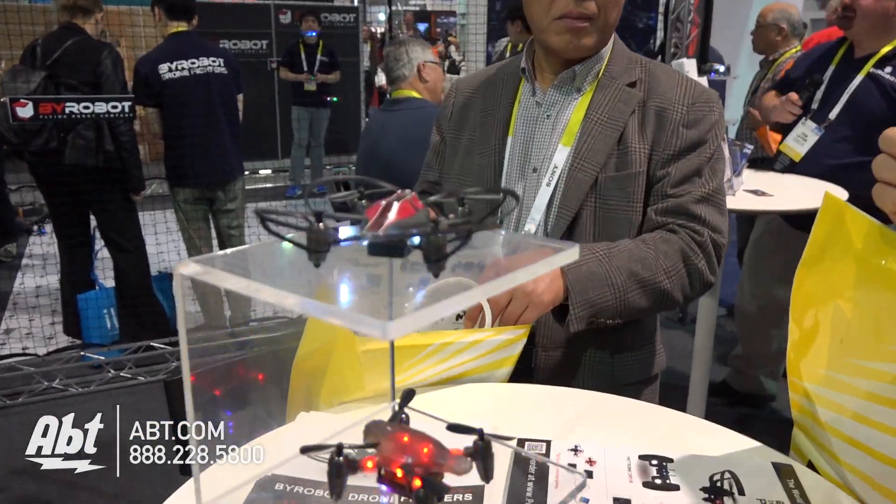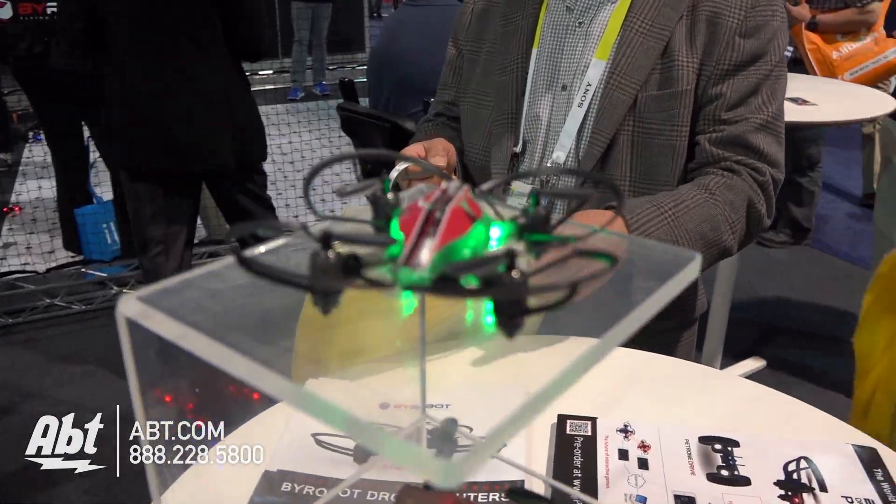We've got a company here called BYROBOT. We've got these little drones — they've got a great demo. These drones are really something; they call them the Drone Fighters.